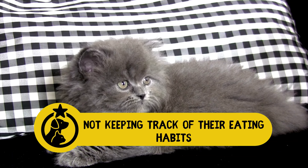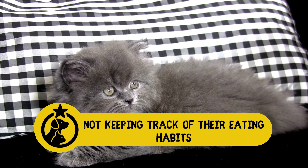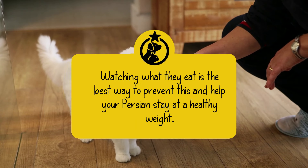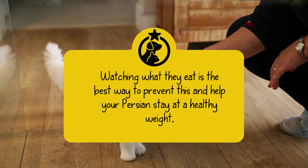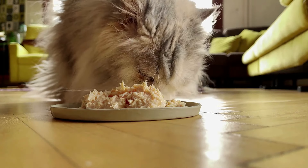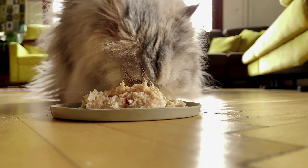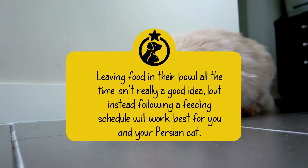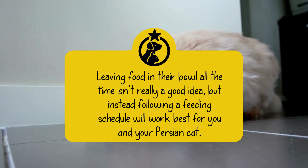1. Not keeping track of their eating habits. Persian cats are prone to obesity, which can also have an impact on their health. Watching what they eat is the best way to prevent this and help your Persian stay at a healthy weight. Try not to go all-in when feeding them and when giving them treats; instead, give it to them in moderation. Leaving food in their bowl all the time isn't really a good idea; following a feeding schedule will work best for you and your Persian cat.